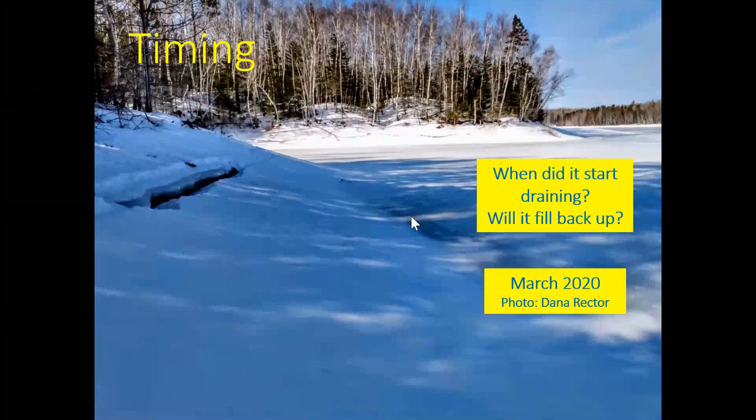Timing. Photos show the lake full to the tree line in September of 2019. A photo from March of this year shows a ridge of ice at the tree line, suggesting that the lake began to drain soon after the winter freeze-up. So in a matter of months, the lake was able to drain itself.